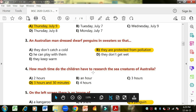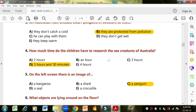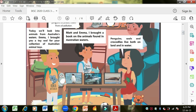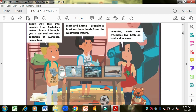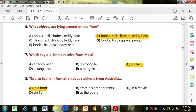Question four: how much time do the children have to research sea creatures of Australia? The time was 9:30 and at 1 o'clock they have to come back. From 9:30 till 1 o'clock is three hours and 30 minutes, so that is the correct option. Question five: on the left side of the screen there is an image — is it a kangaroo, seal, shark, crocodile or penguin? They are talking about the screen, and on the screen the penguin is on the left side, so penguin is correct.